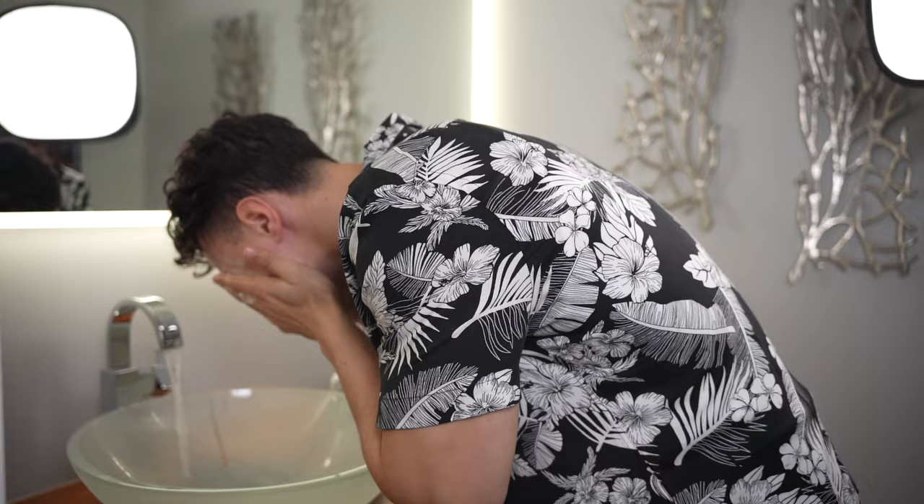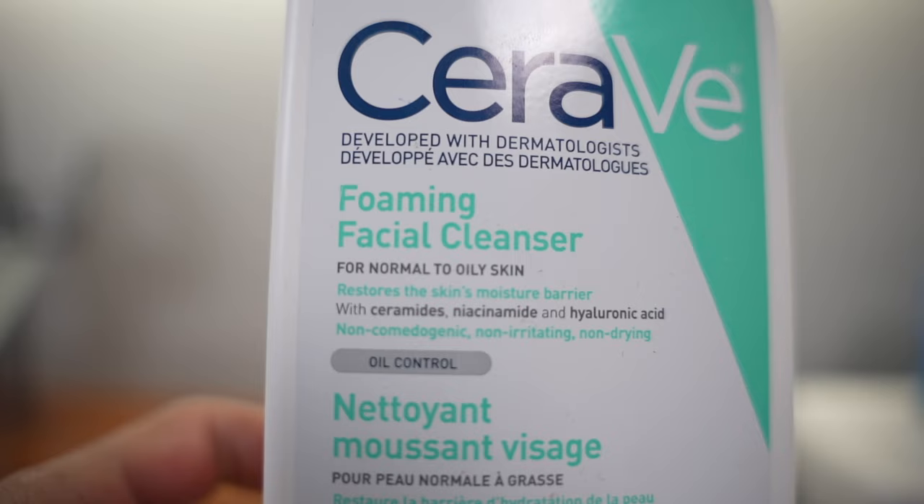Now that you've figured out your skin type, you can select your cleanser. Most of the time, if you look on the bottle it's going to be labeled right on the front for what skin type it treats. Because if you get the opposite of your skin type it can really make things worse and make you break out a lot more.